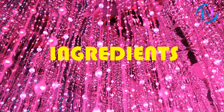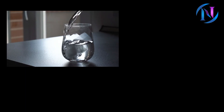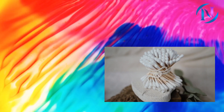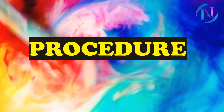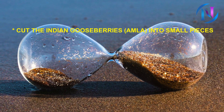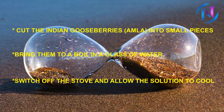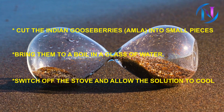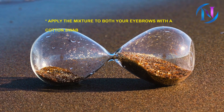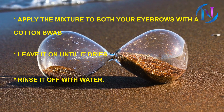The ingredients are 5 to 6 Indian Gooseberries (Amla), 1 glass of water, and cotton swabs. Cut the Indian Gooseberries into small pieces and bring them to a boil in a glass of water. Switch off the stove and allow the solution to cool. Apply the mixture to both your eyebrows with a cotton swab. Leave it on until it dries, then rinse it off with water.